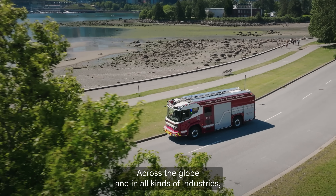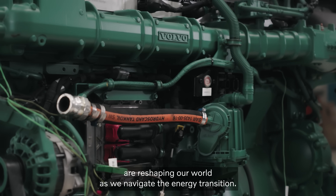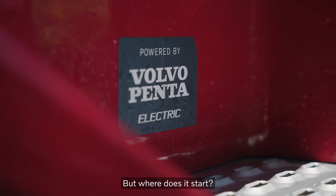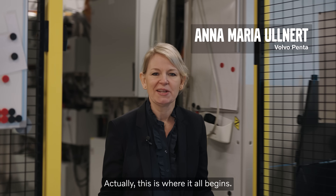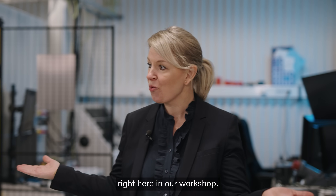Across the globe and in all kinds of industries, electric technology and renewable fuel engines are reshaping our world as we navigate the energy transition. But where does it start? This is where it all begins — the life of an electric driveline starts here, right here in our workshop.